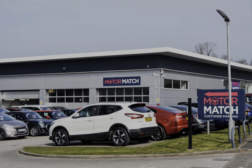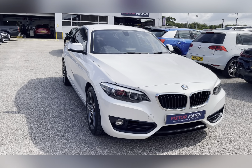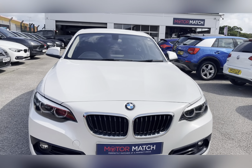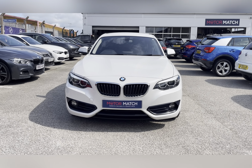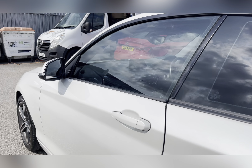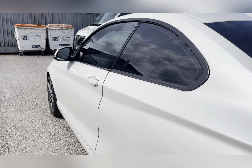Hello, my name's Lissy from Motor Match Stafford, and I'll be taking you around this approved used Motor Match vehicle. Today's 360 exterior and interior tour will be on this BMW 2 Series 1.5 218i Sport, which is a petrol automatic.